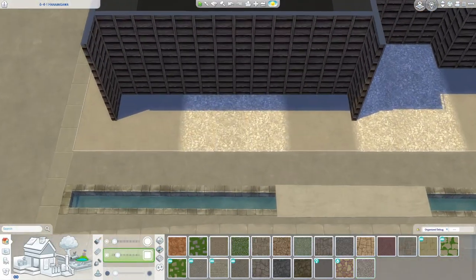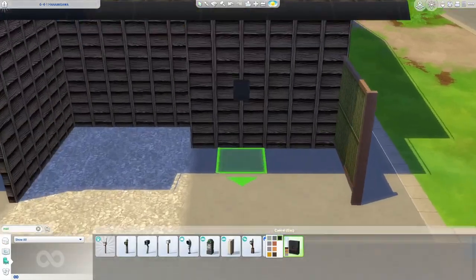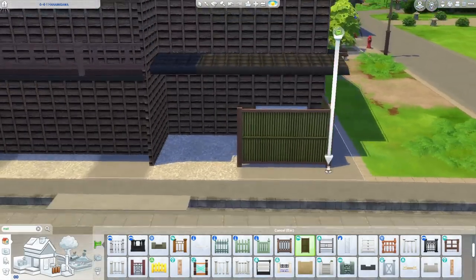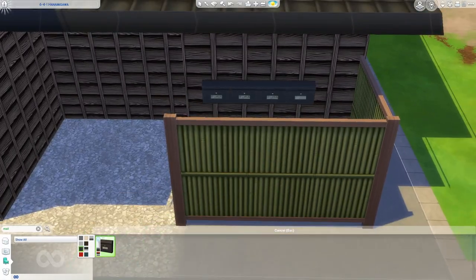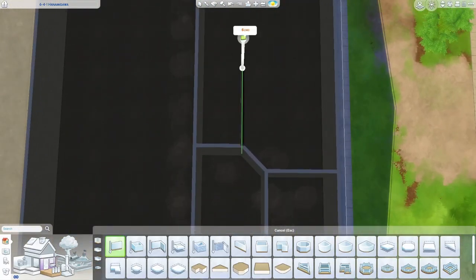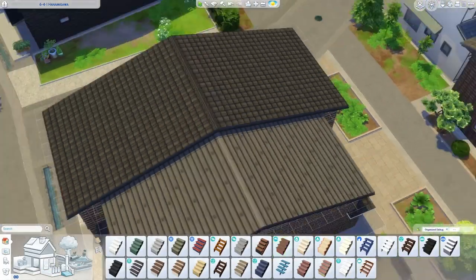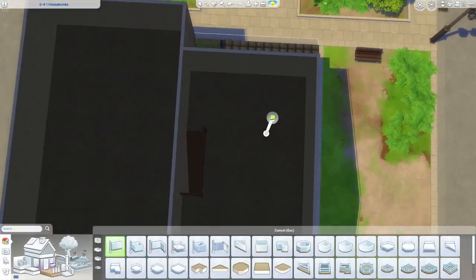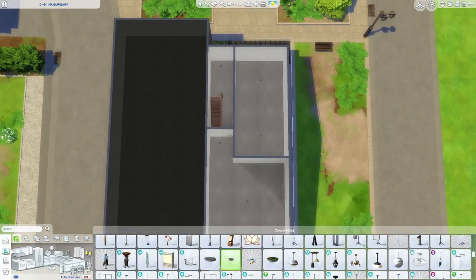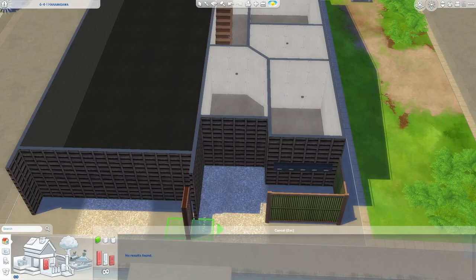I imagine the sim that lives here is probably a young girl who has just moved into her first apartment. I decorated her place with lots of makeup and clothes and clutter, and it's got a very nice kind of pink color scheme but nothing too overwhelming. The apartment building also has a laundry room and a gym downstairs, as well as an office space that I imagined would be like the head office for these apartments.